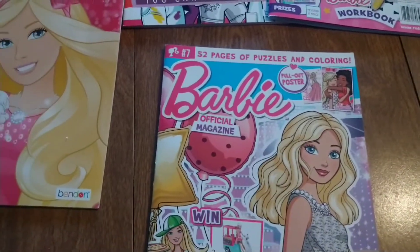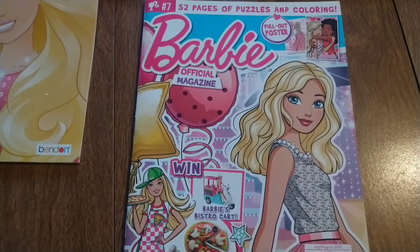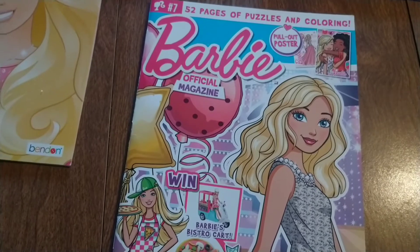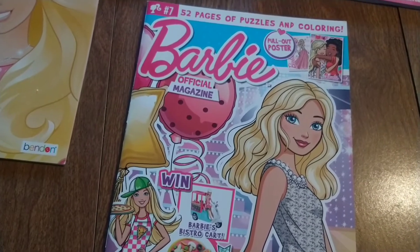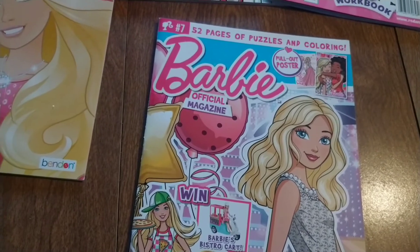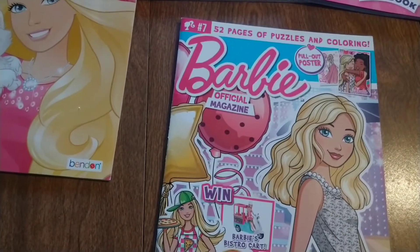And also I picked up this cute Barbie comic book. Very cute. The story inside is very cute. I can't wait to get more of these Barbie comic books.